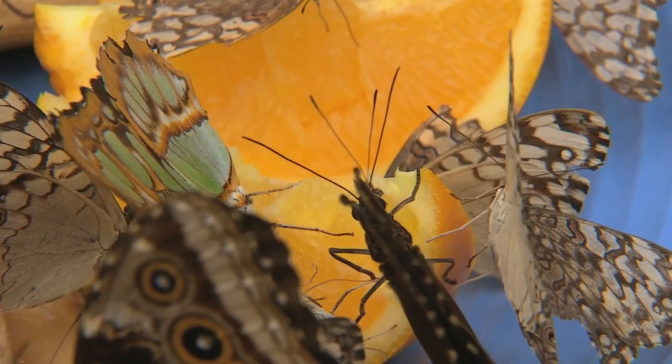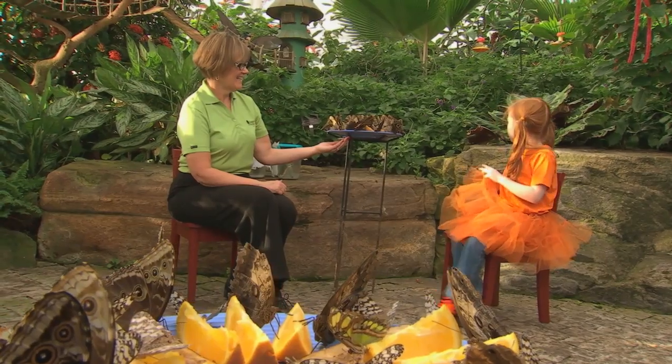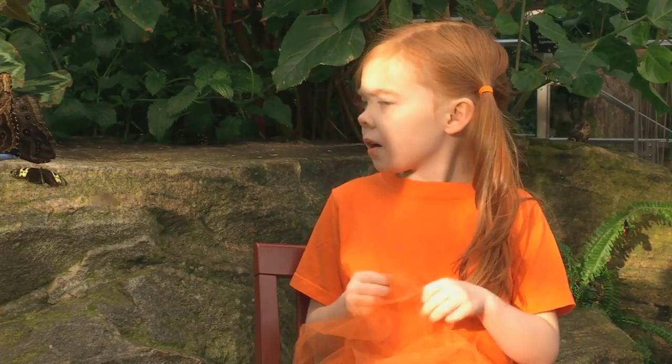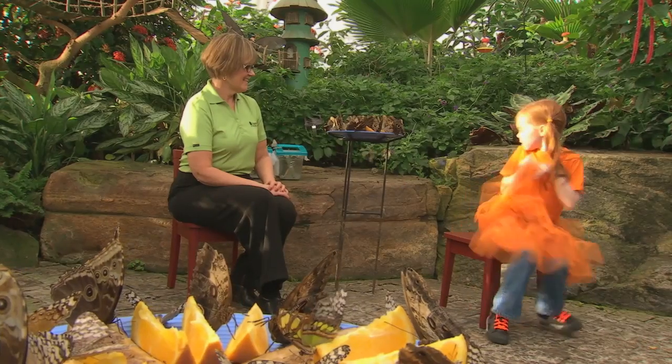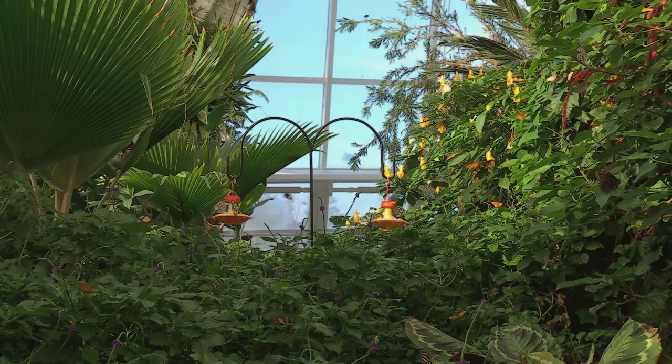I like butterflies because they're really pretty and because they're... It's a monarch! There's a monarch!